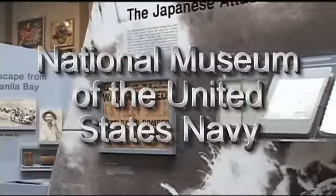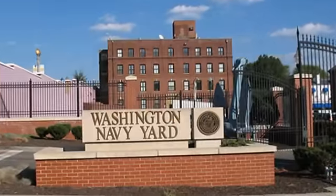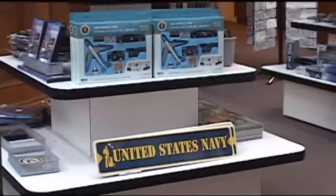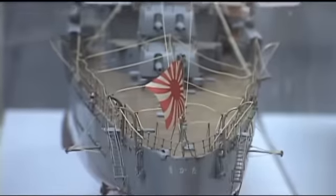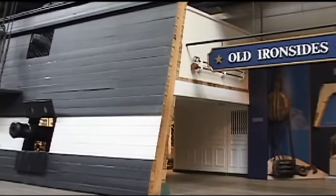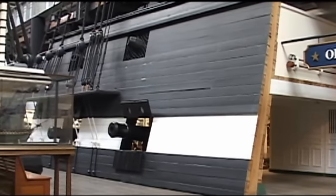History lives and breathes at the National Museum of the United States Navy, located at the Washington Navy Yard in Washington, DC. One of about a dozen museums around the nation operated by the Navy, the National Museum is devoted to the display of naval artifacts, models, documents, and fine art. The museum recounts the history of the United States Navy from the American Revolution to present-day conflicts.